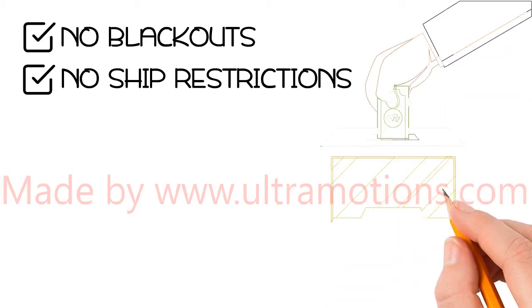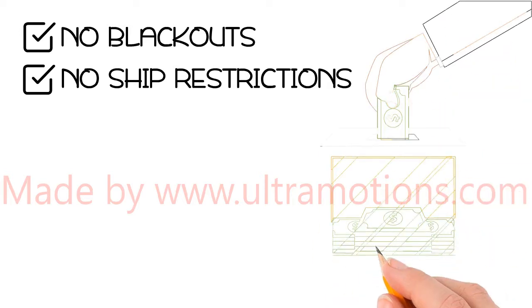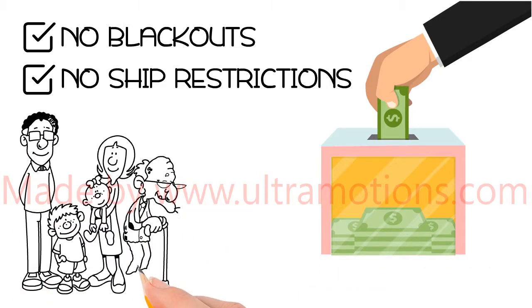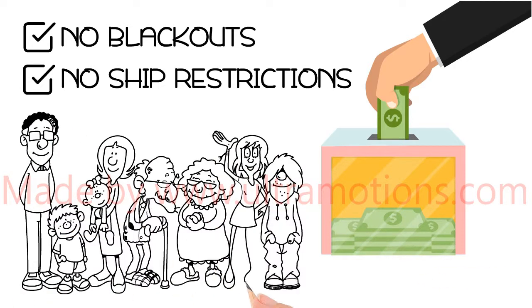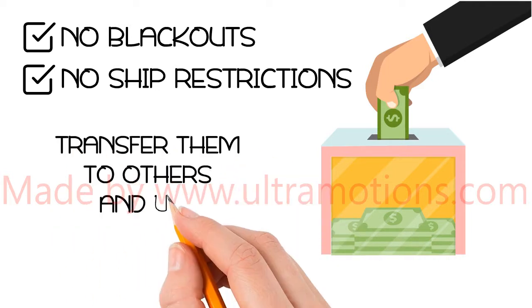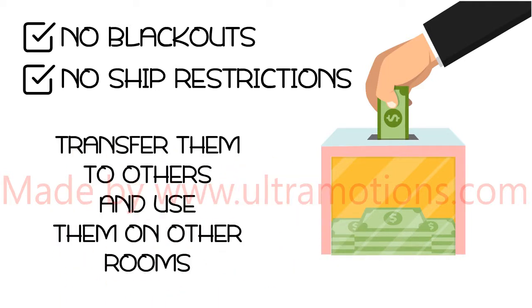You are free to use one deposit on every future stateroom, and many times we will let you use even more per stateroom. You are advised to buy these deposits based on the number of rooms you would like for yourself and any of your closest friends and family. Also feel free to transfer them to others and use them on other rooms on the same cruise.